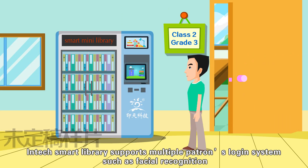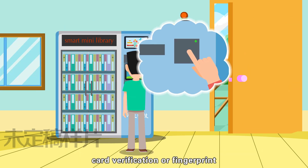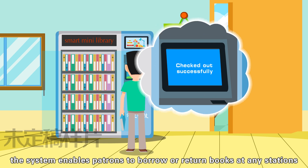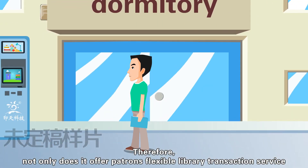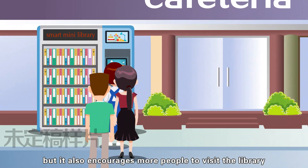Intac Smart Mini Library supports multiple patron login methods such as facial recognition, card verification, or fingerprint. With features like multi-site networking, the system enables patrons to borrow or return books at any station. Therefore, not only does it offer patrons flexible library transaction service, but it also encourages more people to visit the library.